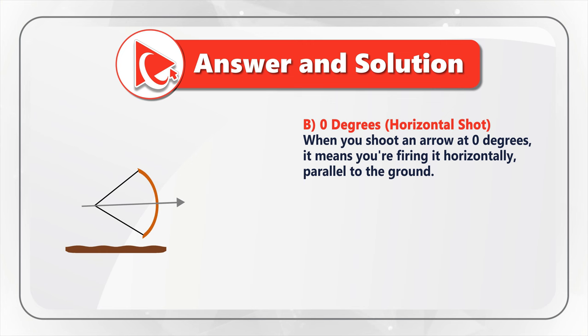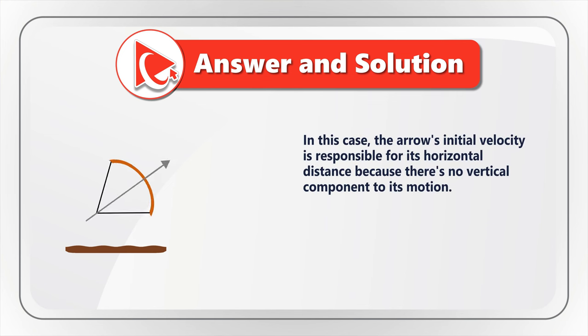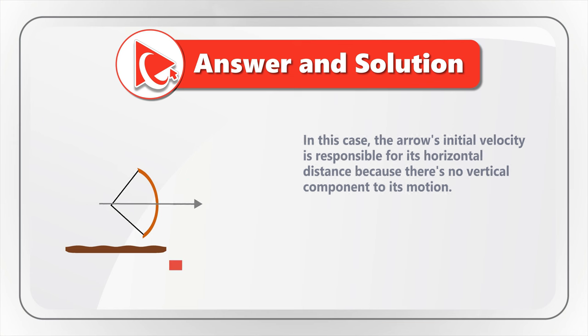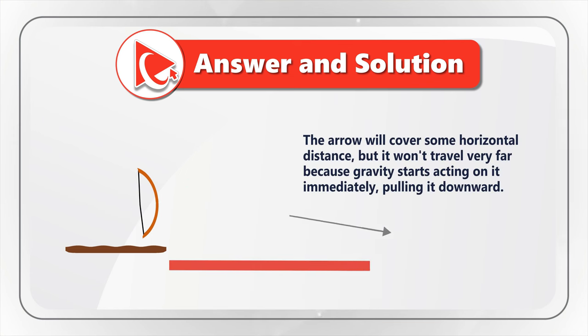When you shoot at 0 degrees, you are firing it horizontally, parallel to the ground. The arrow's initial velocity is responsible for its horizontal distance, because there is no vertical component in its motion. The arrow will cover some horizontal distance, but it won't travel very far, because gravity starts acting on it immediately, pulling it downward.